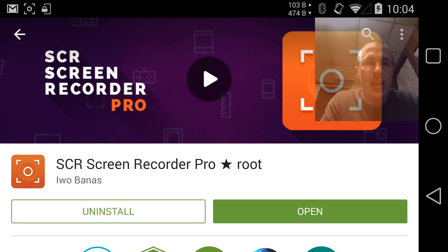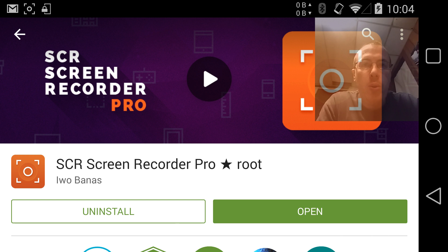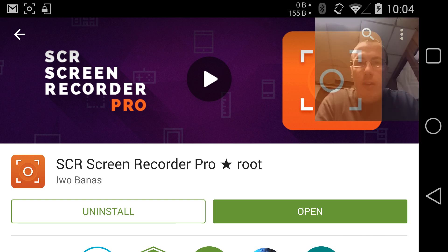Testing 1, 2, 3. This is SCR Pro. We should have microphone quality now because I had the microphone disabled.